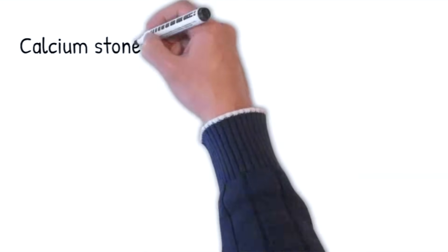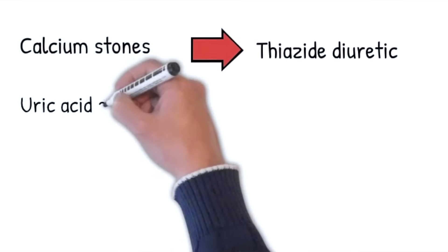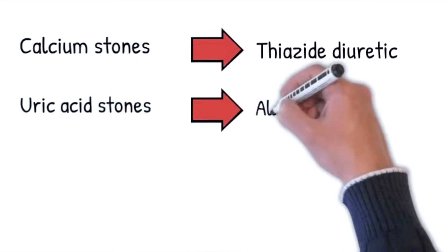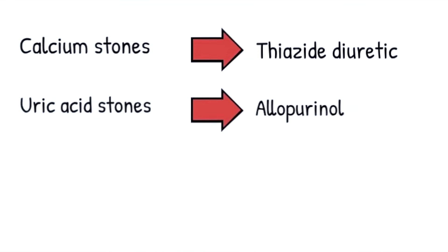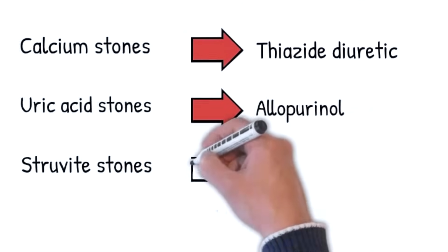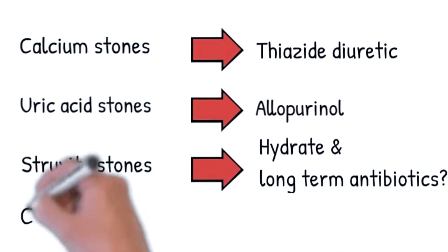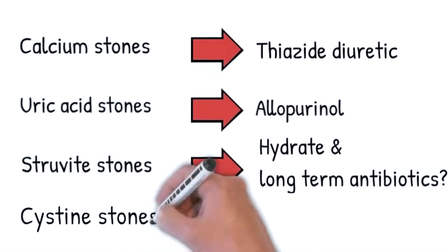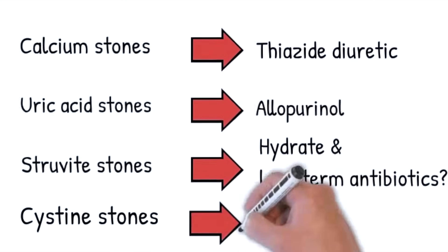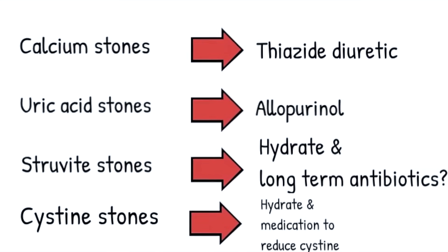Some specialized treatments: for calcium stones, your doctor might prescribe a thiazide diuretic. For uric acid stones, allopurinol to reduce uric acid levels. For struvite stones, hydrate well combined with long-term antibiotics, as they are prone to forming staghorn calculi. For cysteine stones, drink a lot of water and hydrate well combined with a medication to increase the solubility of cysteine.